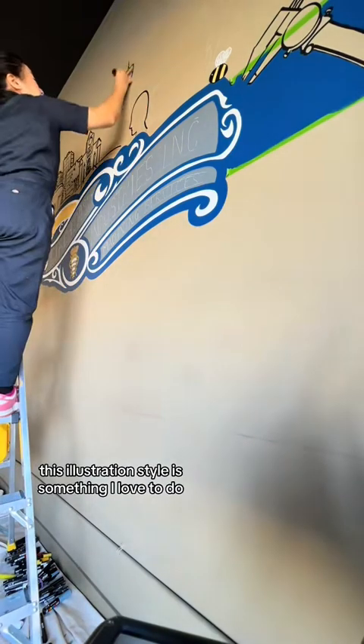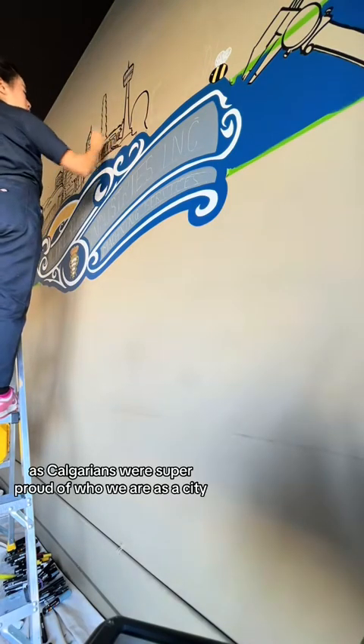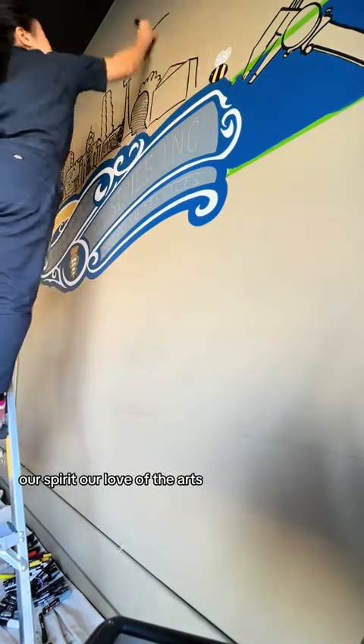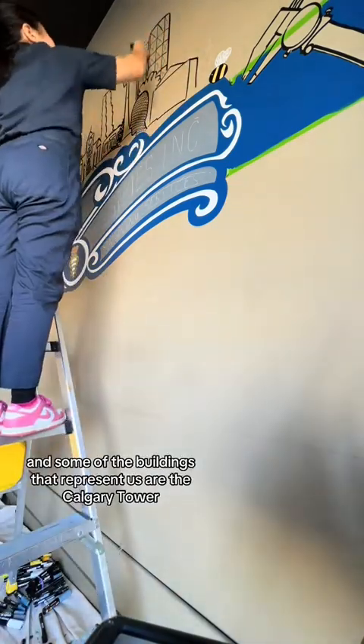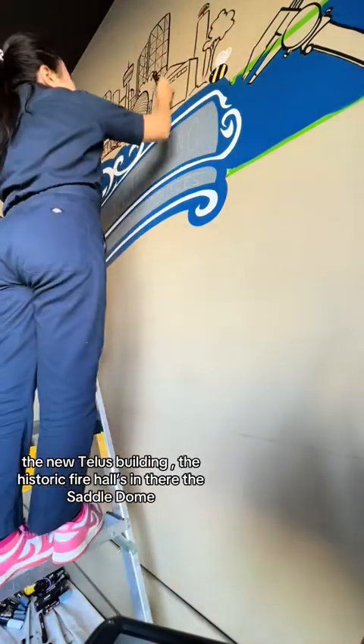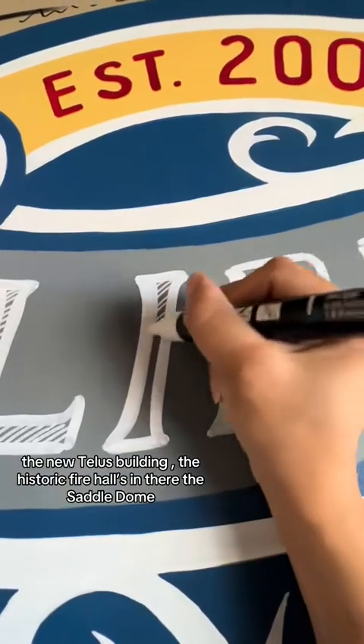This illustration style is something I love to do. As Calgarians, we're super proud of who we are as a city, our spirit, our love of the arts. Some of the buildings that represent us are the Calgary Tower, the Bow Tower, the new Telus building, the historic fire hall, and the Saddledome.